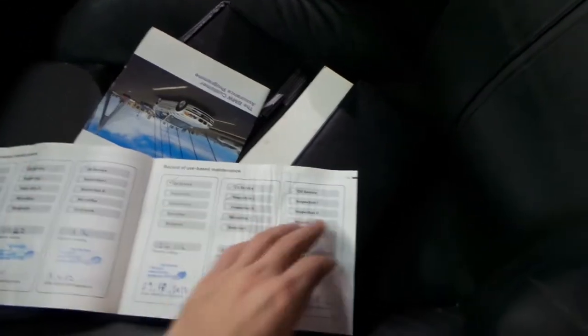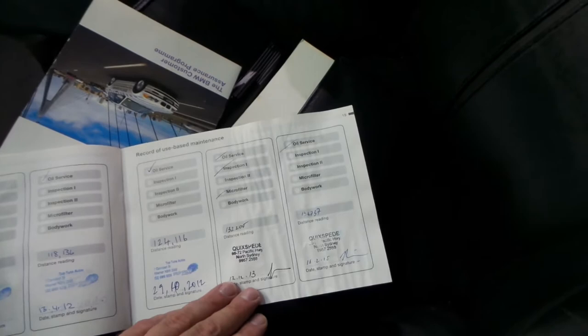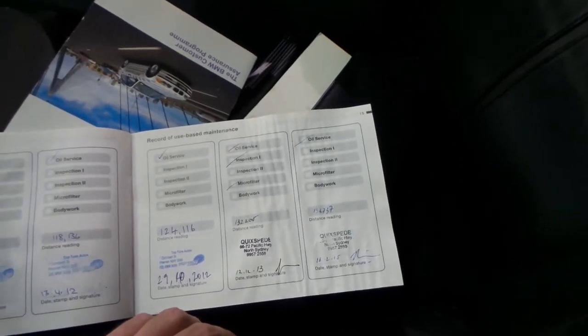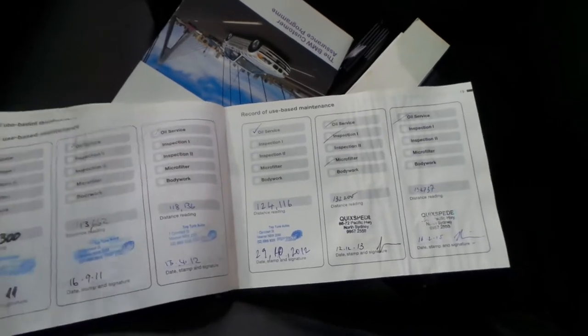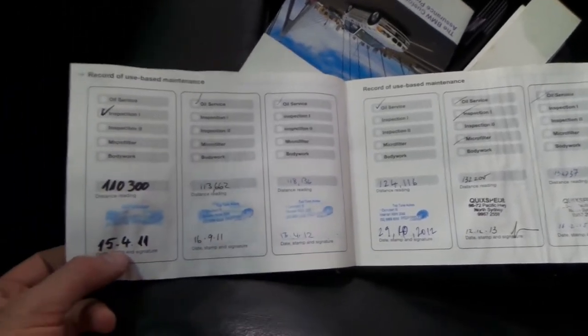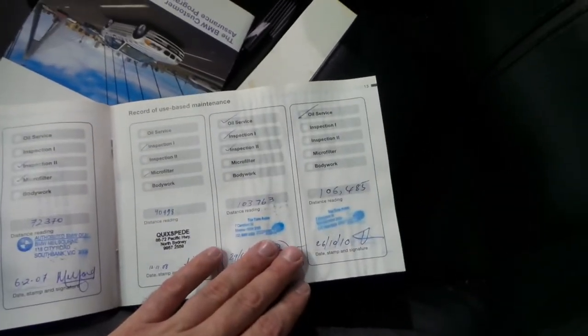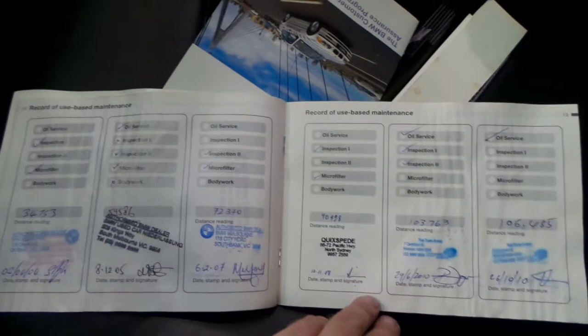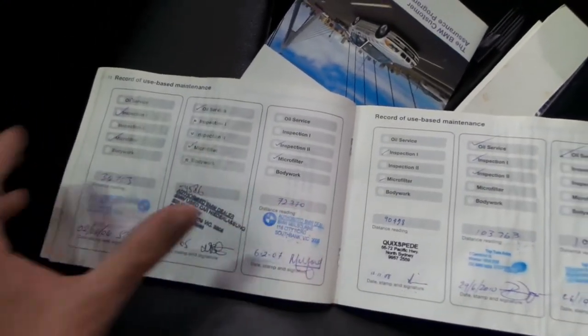Sometimes you'll find a car with 140,000 Ks with only five services in the book. This car is at 140,000 Ks — the last service was done at 136,000, then 132,000, 124,000, 118,000, 113,000, 110,000, etc. I'm going through these because it's just so rare to find that. Then 100,000, 103,000, 90,000, 72,000 — and you can see when BMW was looking after it the gap got a lot bigger.